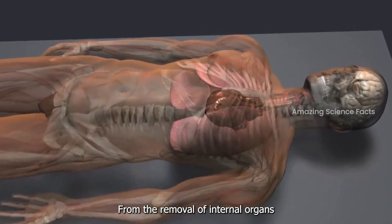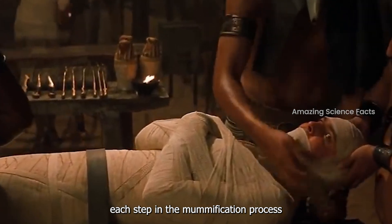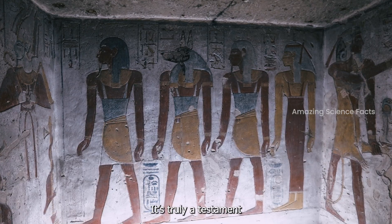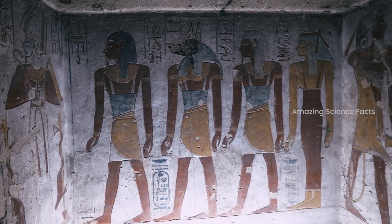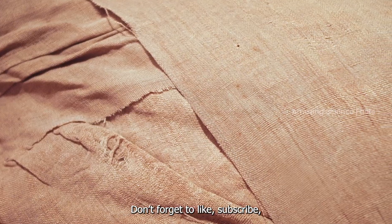The incredible preservation of mummies is a result of ancient ingenuity, chemical reactions, and environmental factors. From the removal of internal organs to the careful use of natron and the protective wrappings, each step in the mummification process played a crucial role in defying the natural forces of decay. It's truly a testament to the intersection of science and ancient art history.